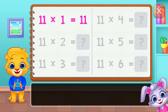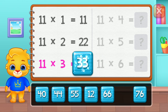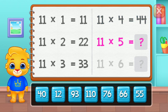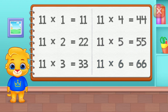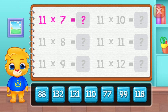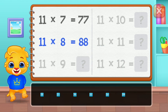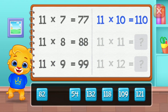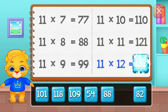Eleven. Twenty-two. Thirty-three. Forty-four. Fifty-five. Good job! Sixty-six. Seventy-seven. Eighty-eight. Ninety-nine. One hundred and ten. One hundred and twenty-one. Well done! One hundred and thirty-two.